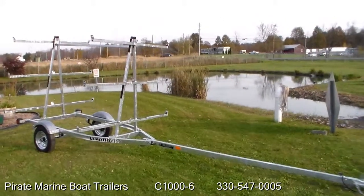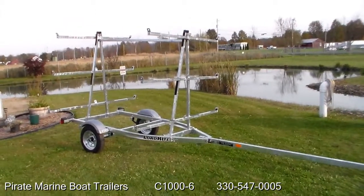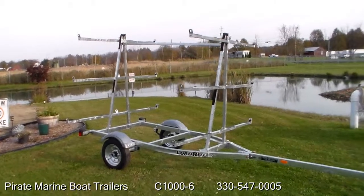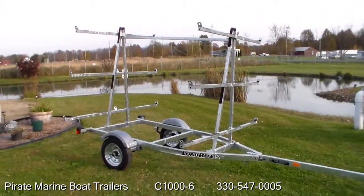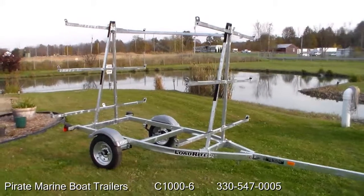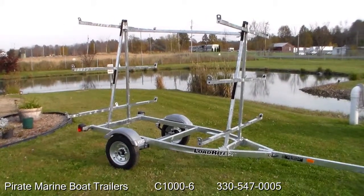Hot dip galvanized frame. 480 by 12 inch tires on a galvanized rim. Poly fenders. Grease fitting on each side of each hub.